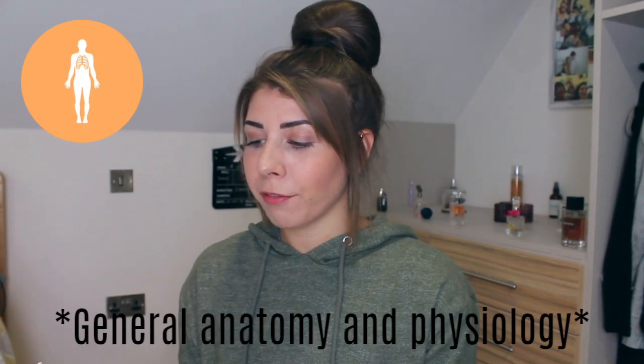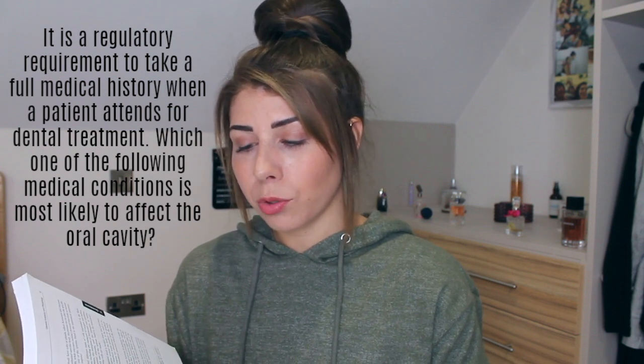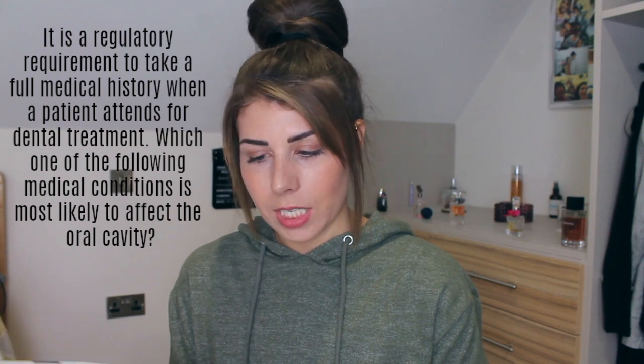Question seven — General Anatomy and Physiology. It is a regulatory requirement to take a full medical history when a patient attends for dental treatment. Which one of the following medical conditions is most likely to affect the oral cavity? Angina, diabetes, hepatitis, hyperthyroidism, or ulcerative colitis. Angina is the heart, so probably not that. Hepatitis is a blood condition. Hyperthyroidism is overactive thyroid. Ulcerative colitis could cause acid reflux, but acid is just going to erode the teeth rather than give you a cavity. I'm going to go with B, diabetes. Correct answer B — diabetes. That was a fairly easy one but again, process of elimination. Another yes.